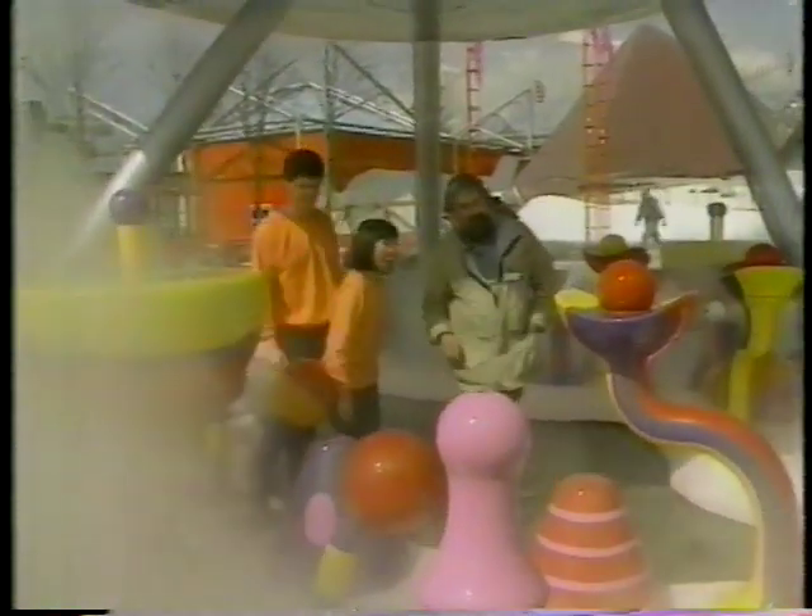Do you mind if Wayne and I play it for a little bit? No, you should try and grab one of the balls here.